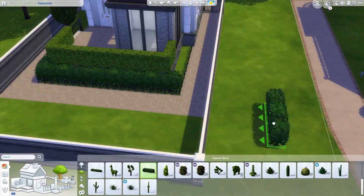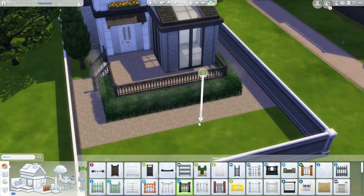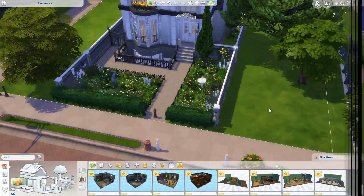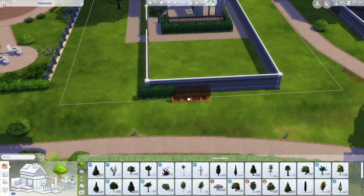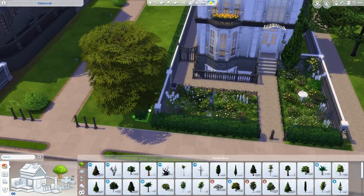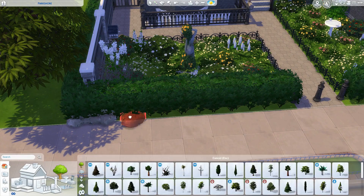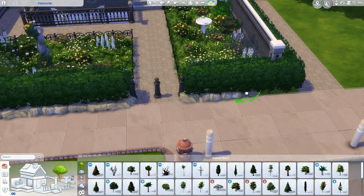I actually play tested this one — well done me! I wanted to make sure everything was working as it should because it was so cluttered, and thankfully nothing had to be changed. Also make sure you turn on your bb.moveobjects cheat, because I think stuff will go missing otherwise. Things could go a bit walkabout and you don't want to download it and find all the clutter has disappeared.